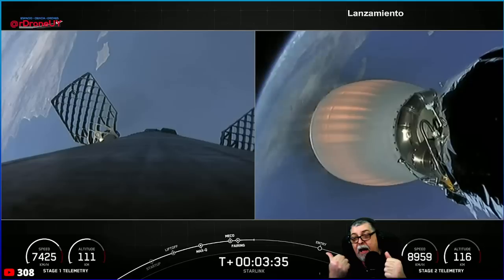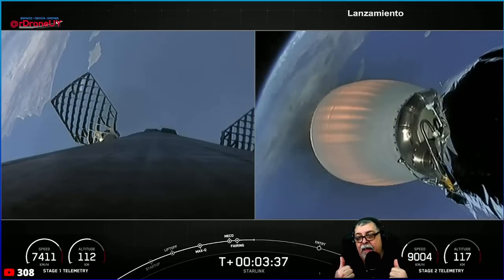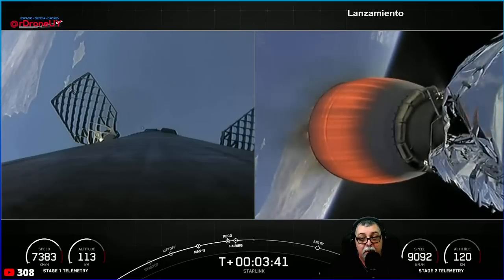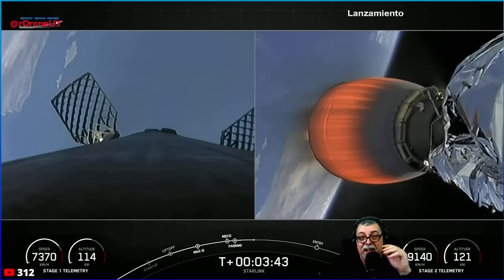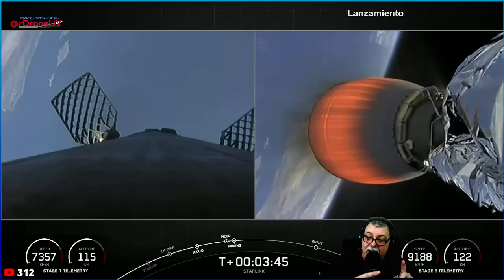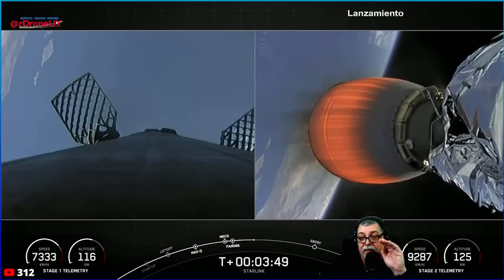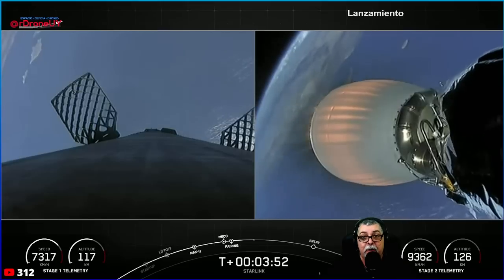We have dual telemetry on screen. This part here is the booster, which is still going up on a ballistic arc, and this part here is the second stage, which is pushing the payload to put it in orbit.